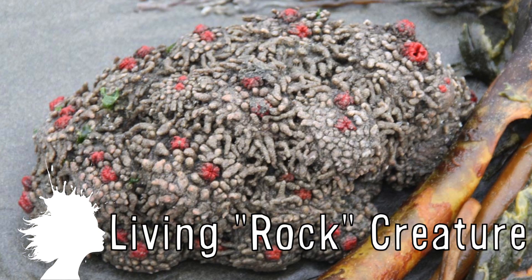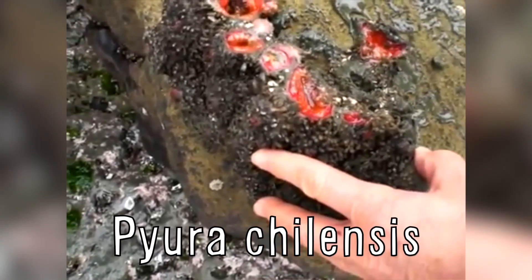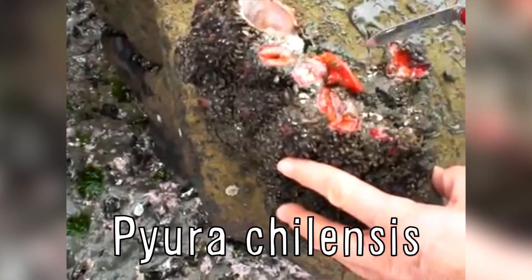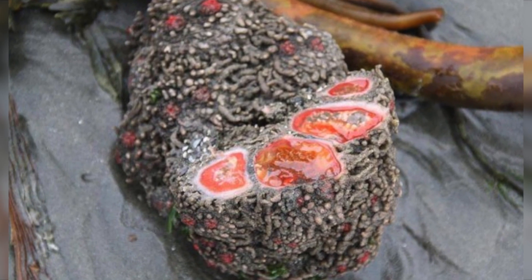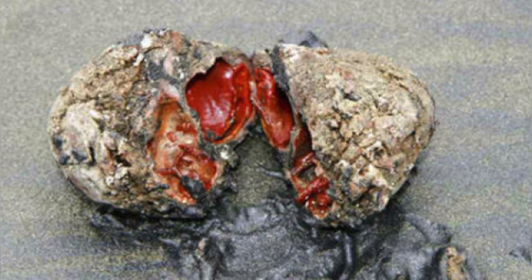This is a living creature that looks like a rock. It's completely immobile and eats by sucking in water and filtering out microorganisms. It reproduces by throwing clouds of sperm and eggs into the water to make more living rock babies.